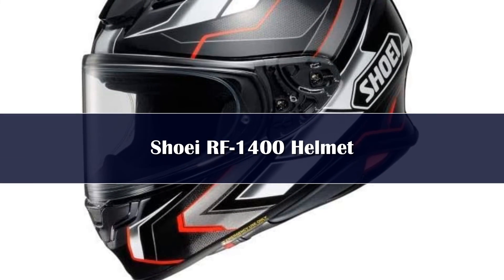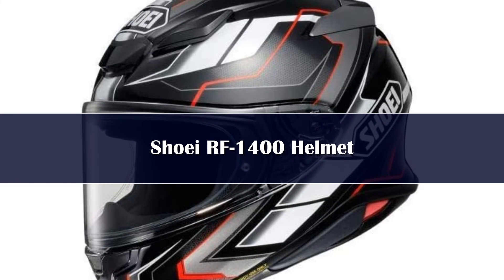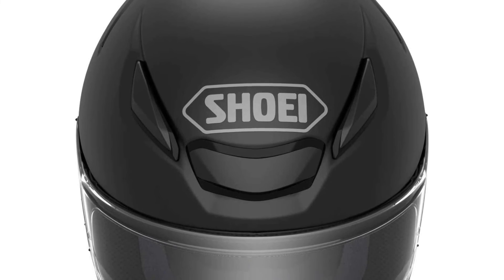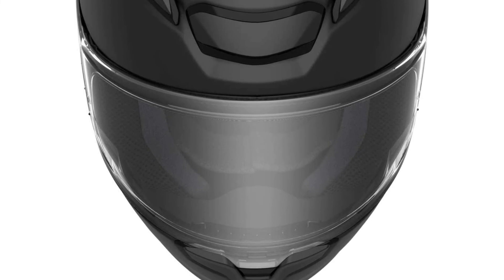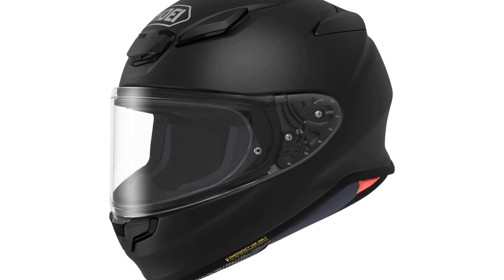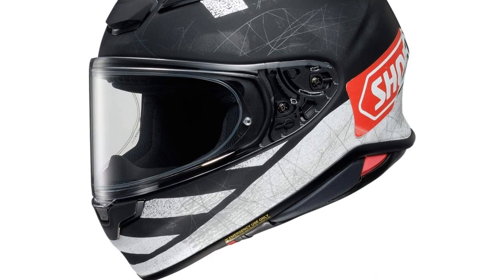Number 1: Shoei helmets are known for their advanced aerodynamics, and the Shoei RF-1400 is no exception. Tested by Shoei in its world-renowned wind tunnels, the RF-1400 offers a 6% reduction in lift and a 4% reduction in drag compared to its predecessor, the RF-1200. The RF-1400's vortex generators on the sides of the face shield reduce wind turbulence and create a wind and waterproof tight seal, while still allowing invaluable informative sounds from the road.